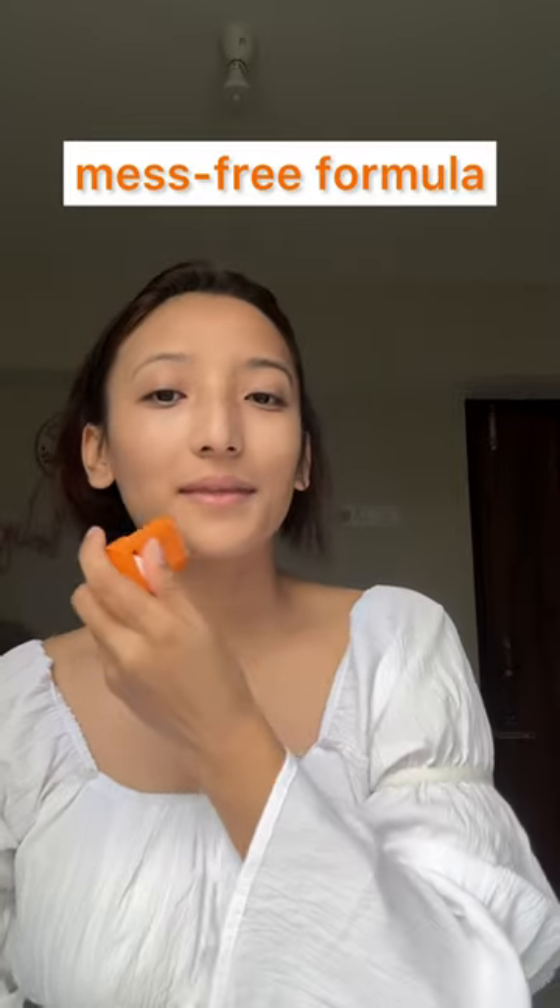Second, I have this Dermaco Hyaluronic Sunscreen Stick. It has an oval shape which helps cover areas like under the eyes, nose corners, etc., to give ultimate protection. It is a convenient, mist-free formula that is invisible, non-greasy and extremely travel-friendly. You can use it not just under but over makeup as it does not peel.